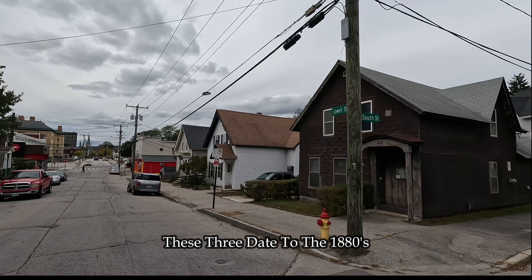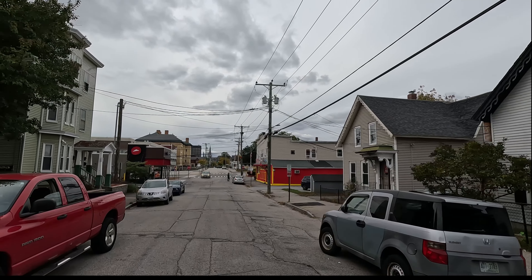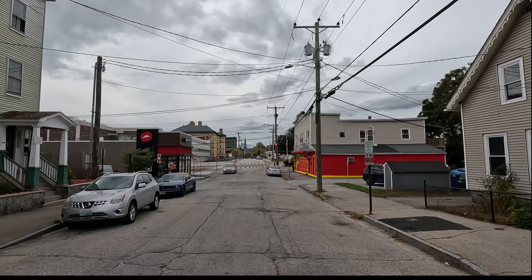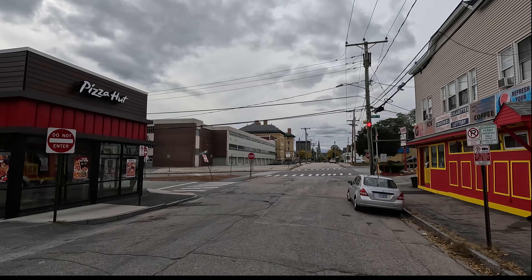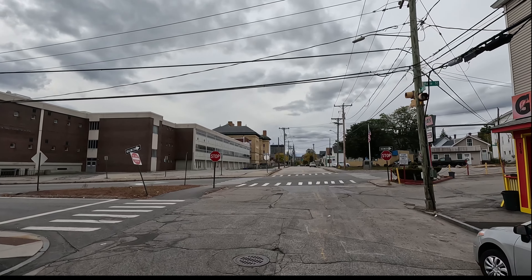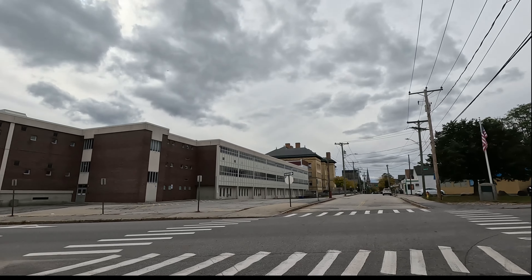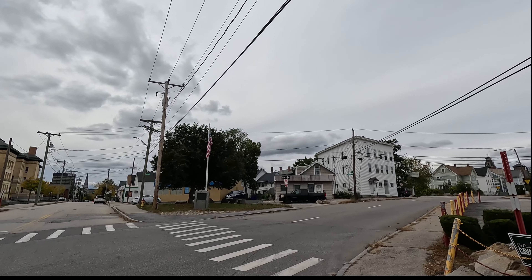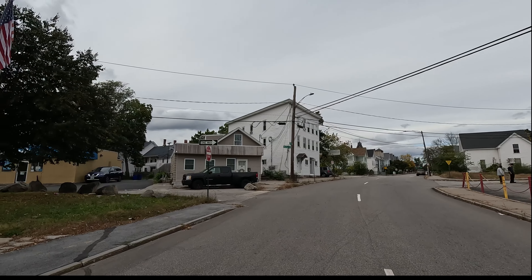There are three very old houses right here. And this area — I'm going to attempt to do a walk-through video of this area, but there's always a lot of people here, so I'll have to do it at like six in the morning. Because when you're filming, people always ask questions and I get distracted very easily.